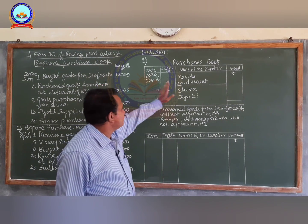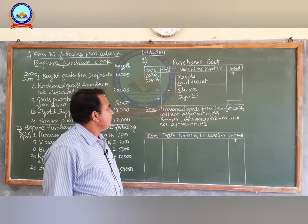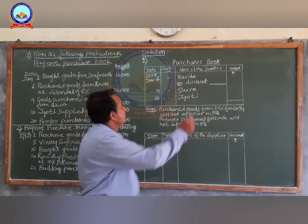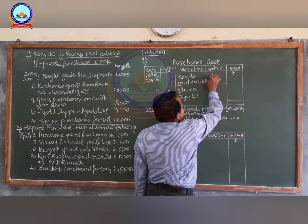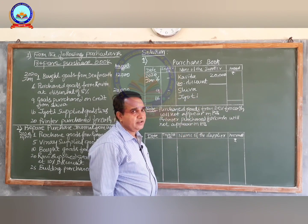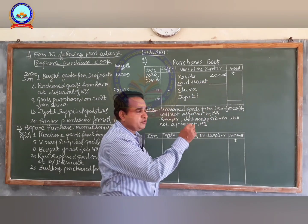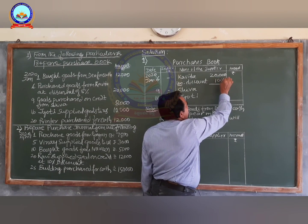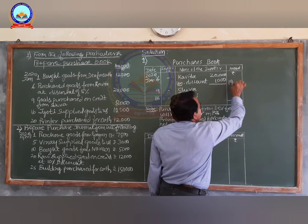On January 6th, purchased goods from Kavita for rupees 20,000 at a discount of five percent. In the date column enter the date January 6, 2020. Write the name of the supplier Kavita. Enter the amount rupees 20,000. The discount of five percent should be deducted: five percent on 20,000 comes to rupees 1,000. The net amount entered in the main column is rupees 19,000.